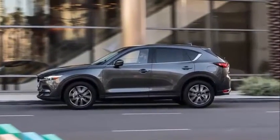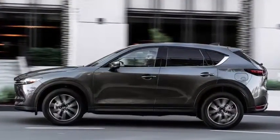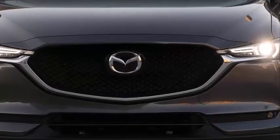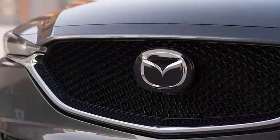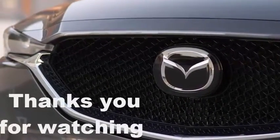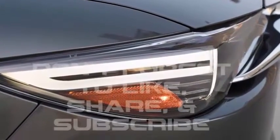Fuel economy is also important. Chevy claims the RS will get 20 city / 26 highway, which slightly beats the combined rating and city economy for a front-wheel-drive Traverse, but gets one mpg less on the highway. Speaking of front-wheel drive — if you want an RS, that's your only option. All-wheel drive is only available on V6 trims.